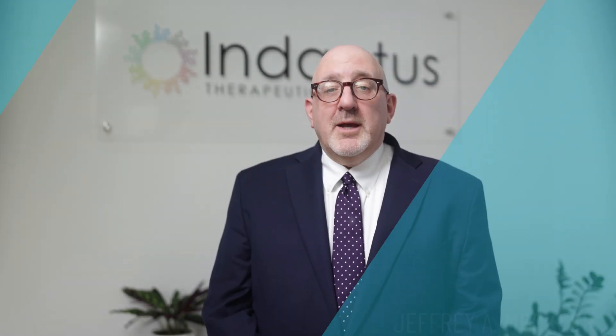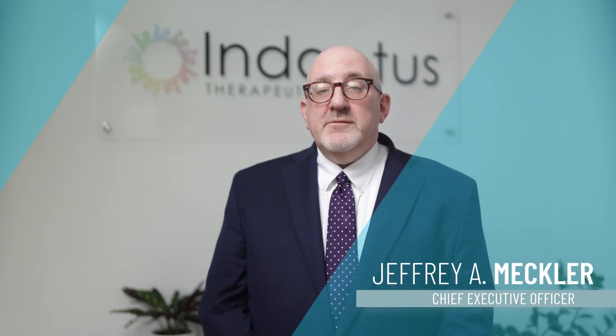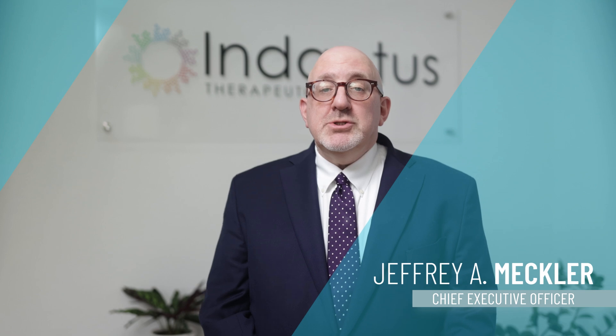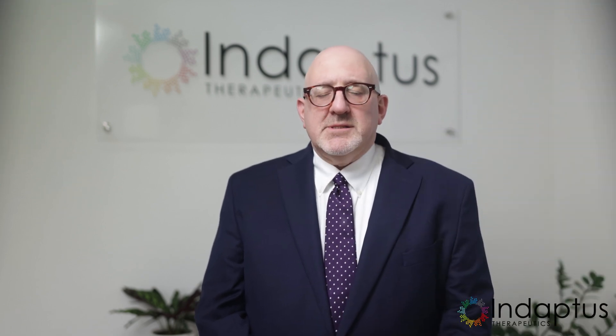Hello, I'm Jeffrey Meckler, CEO of Indaptus Therapeutics. Our innovative decoy platform leverages engineered Gram-negative bacteria, and I'm often asked what this is.